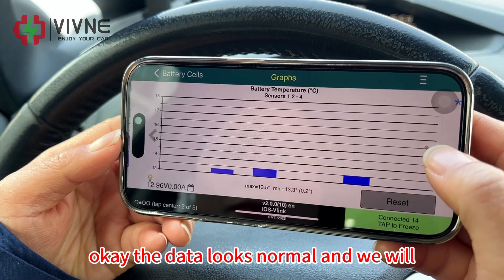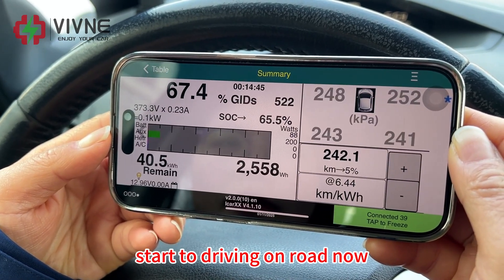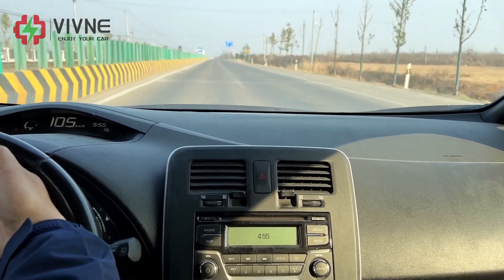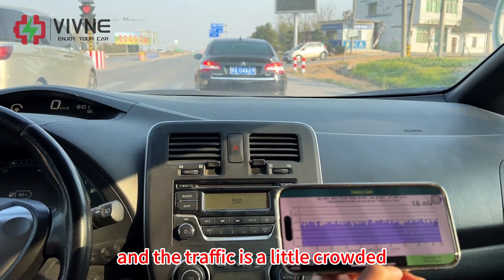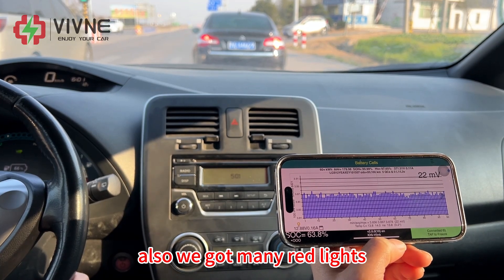The data looks normal and we will start driving on the road now. It's Saturday afternoon and the traffic is a little crowded. We also got many red lights.